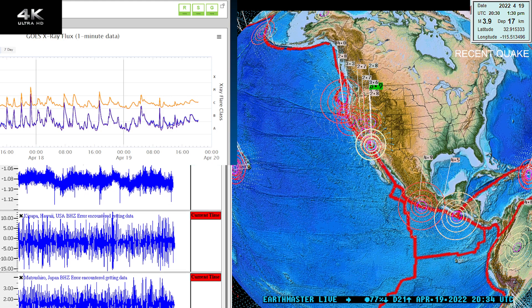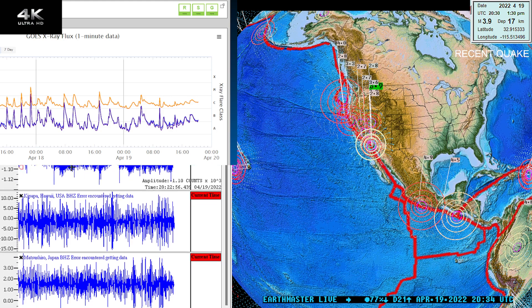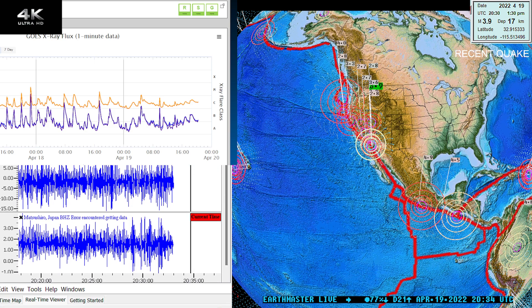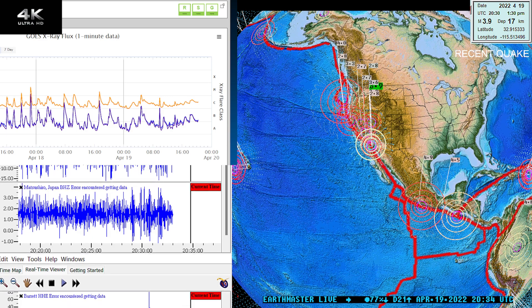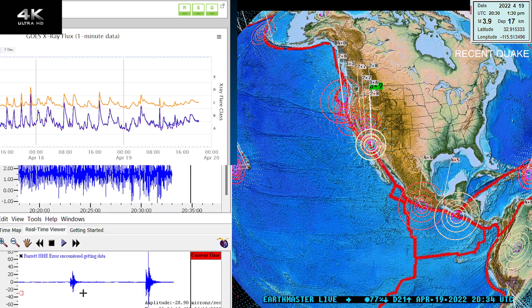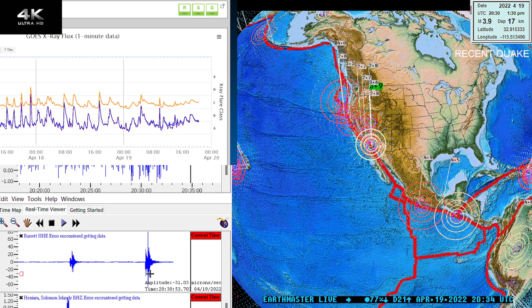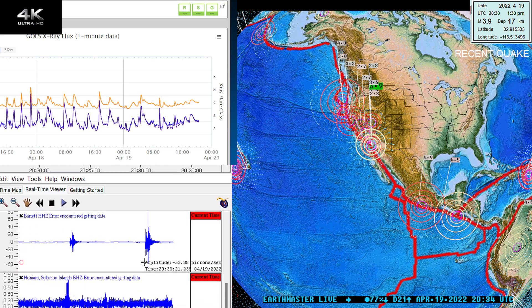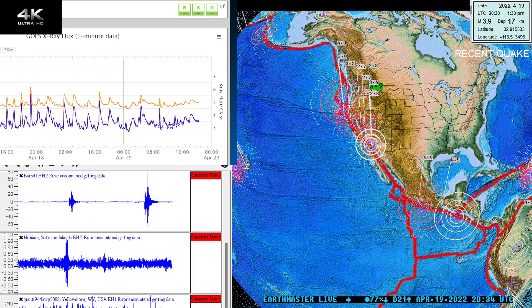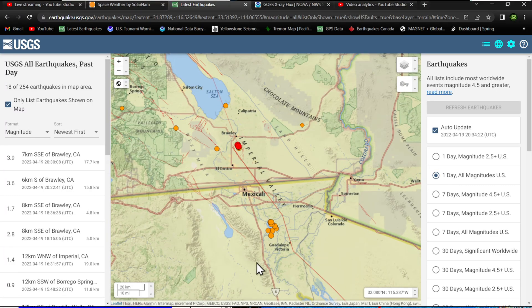I do have a station just outside the Brawley Zone that is monitoring the live seismic data coming in there. It's the station called Barrett. You can see those two earthquakes there — a 3.6 and a 3.9 — just coming in now.